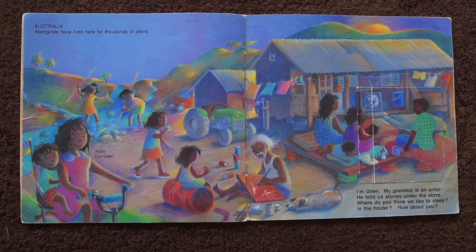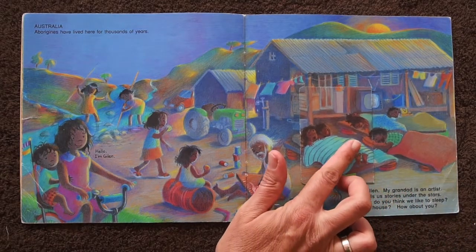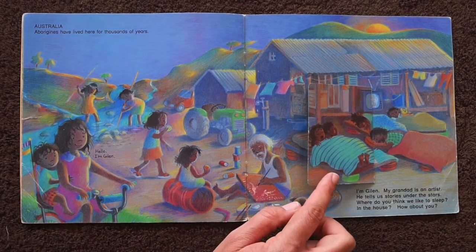In Australia, where Aborigines have lived for thousands of years. I'm Gillen. My grandpa is an artist. He tells us stories under the stars. Where do you think we like to sleep? In the house? Look! They sleep outside when the weather is good — under the stars, listening to Grandpa tell stories.